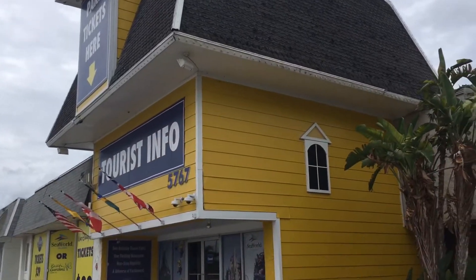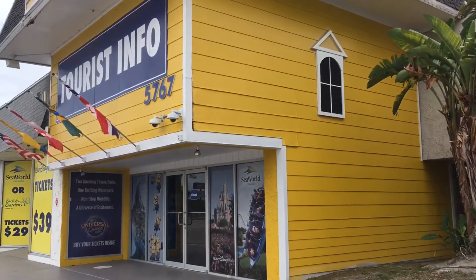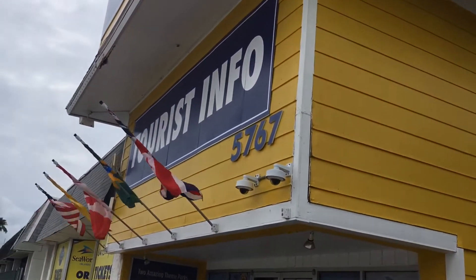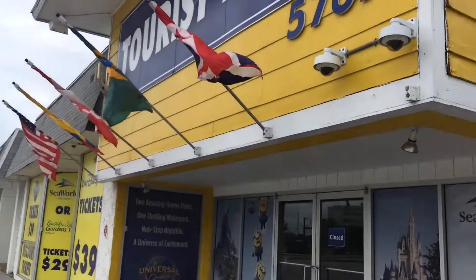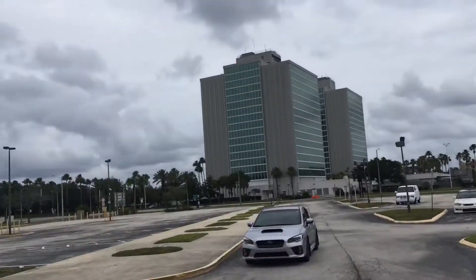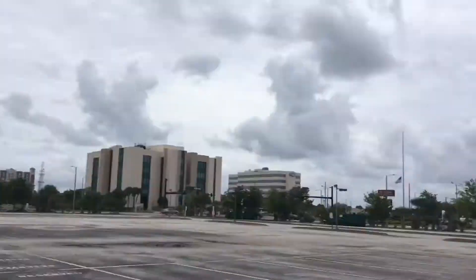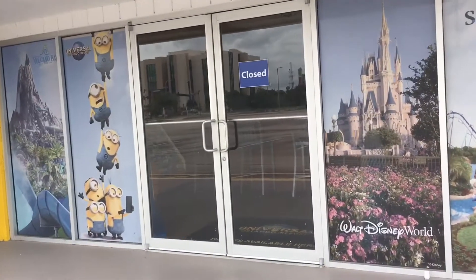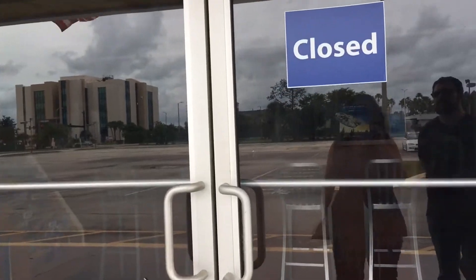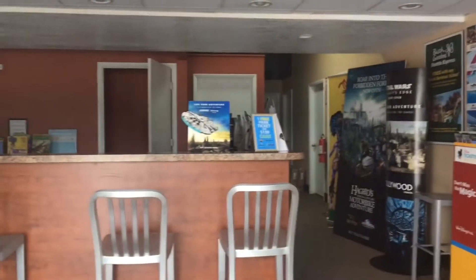Looks like a pretty cool house — I wish I could go in it. This is the address: 5767 Major Boulevard. That's where we are, right across the street nearly from Universal.